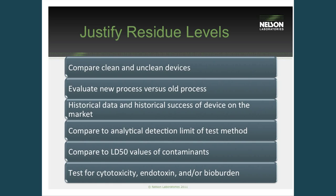These are some of the most common options clients use to justify residue levels. We often see people comparing clean and unclean devices — we'll test an unclean device, compare that to the clean, and hopefully see a reduction in residue, which can help show that your cleaning process is effective. A lot of people who have implemented a new change to their process will compare the new to the old to see how beneficial that change was and whether to implement and keep it.